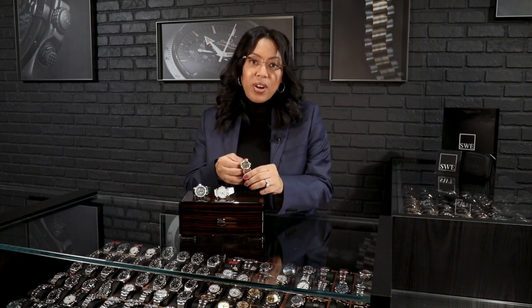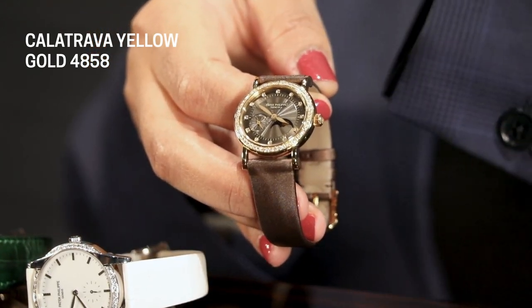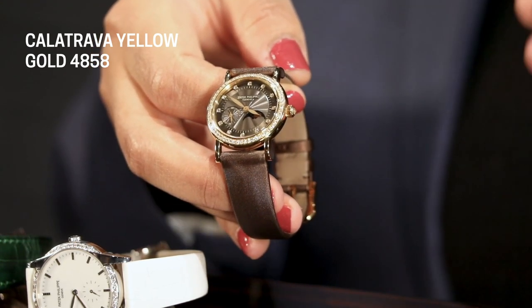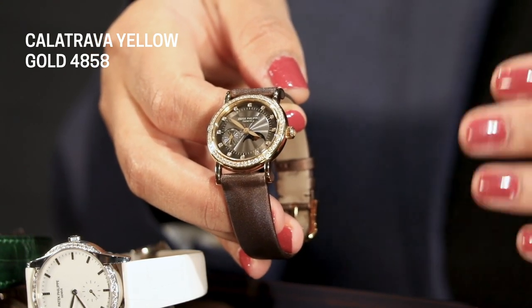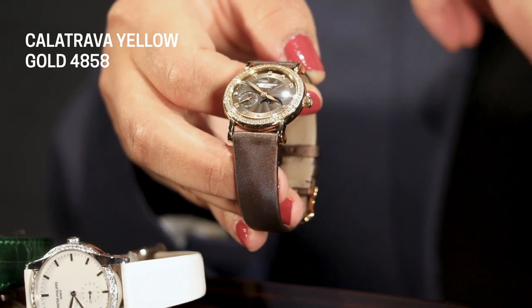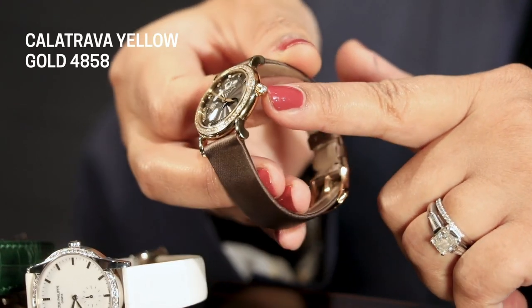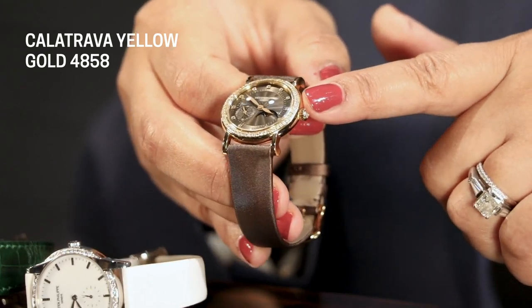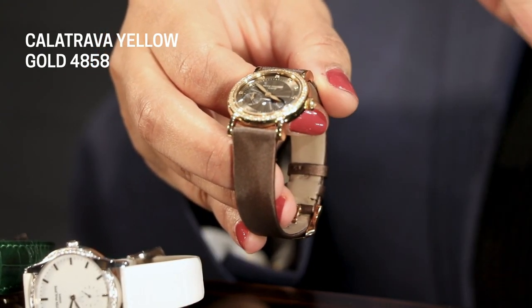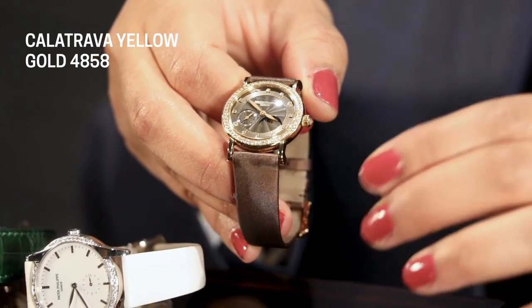First up, we have the 4858 Calatrava. I love this watch — it has such a great size for everyday wear. It's a 29 millimeter, and the caliber inside is a 16-250/161, referencing the fact that you'll have not only the small seconds, but also a moon phase indicator on the dial, which is such an elegant touch. Patek Philippe has also placed diamonds around the bezel and on the dial, and even put a diamond on the crown. Really gorgeous detail. Done in 18-karat yellow gold with a chocolate dial — a really classy and elegant combination.